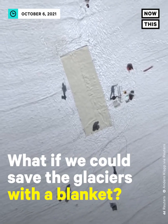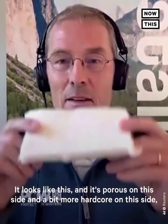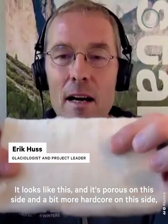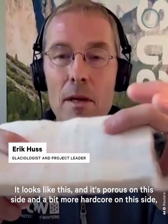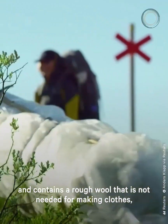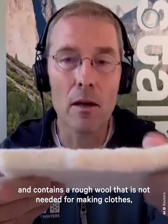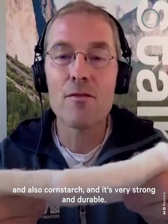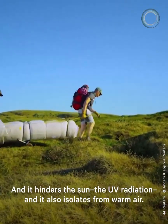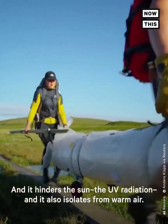What if we could save the glaciers with a blanket? It looks like this — porous on one side and more hardened on the other. It contains rough wool not needed for making clothes, as well as cornstarch, making it very strong and durable. It blocks UV radiation and also insulates from warm air.